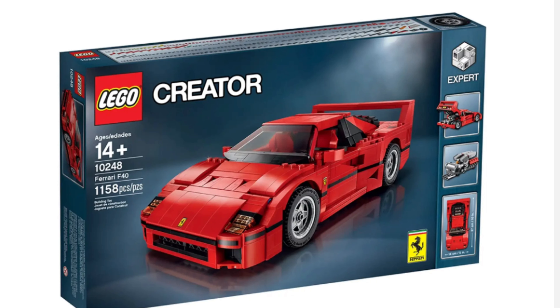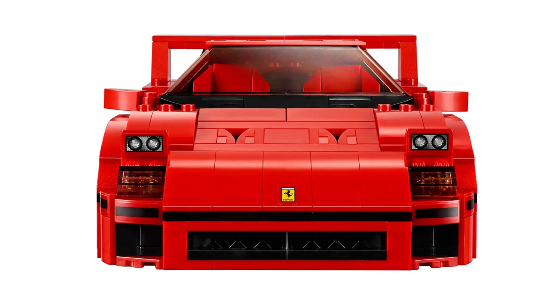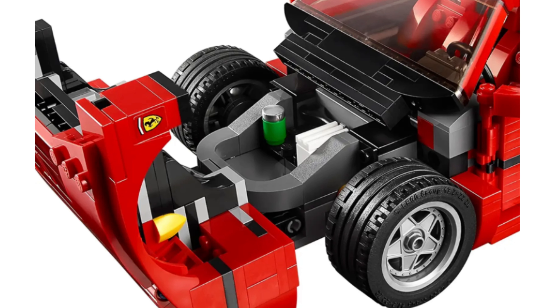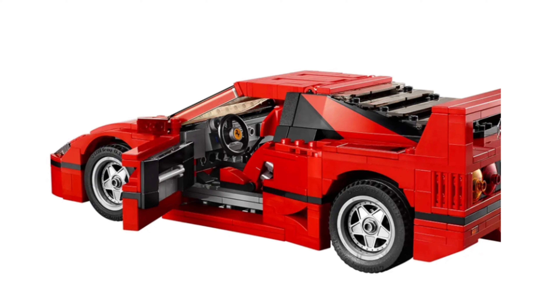Number 4: LEGO Speed Champions Ferrari F40 10248. The Ferrari F40 is an iconic supercar, and the LEGO Speed Champions set does justice to its legendary status. This set is known for its accurate proportions and attention to detail, including the pop-up headlights, distinctive rear spoiler, and a twin-turbocharged V8 engine. The sleek lines and iconic red color make it an appealing addition to any LEGO car collection.